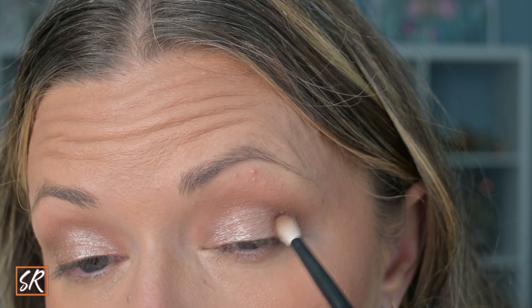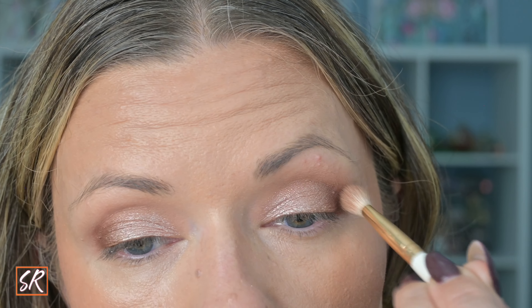Before I move on to the inner corner, I want to put a little more of the deepest color because I feel like some of the depth got covered up by the glitter. So I'm just going to go over that with the deepest color I used, blend everything out with the taupe color — just a tiny little bit — so it looks blended out. What do we think?